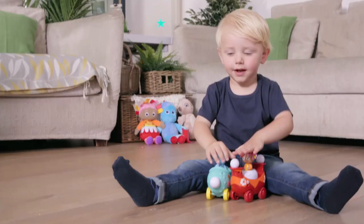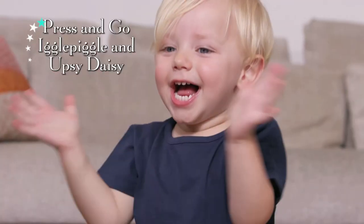It's playtime with Iggle Piggle and Upsy Daisy with the press and go vehicles. Slow down, Iggle Piggle!